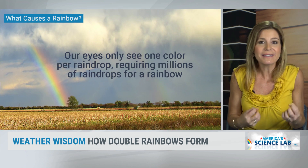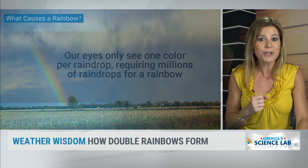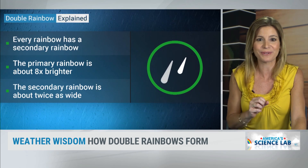It takes millions of raindrops for you to see the full rainbow. Our eyes only see one color per raindrop, so literally millions are needed to see the full extent of the rainbow.